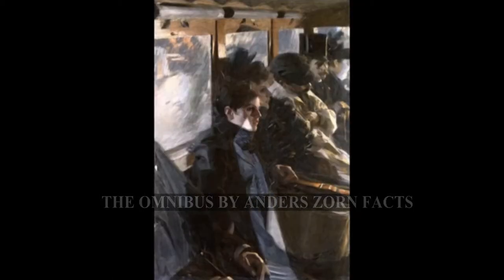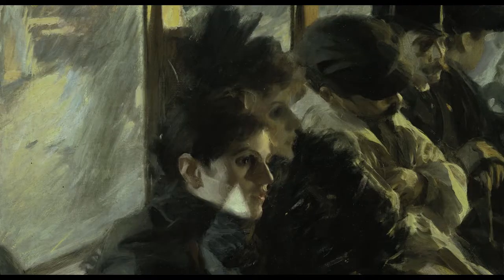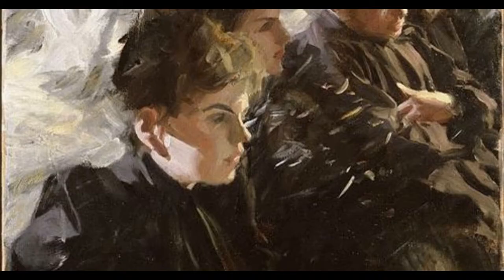This is really one of his most impressionistic paintings called Omnibus. It shows the interior of such a horse-drawn carriage that ran through Paris. Zorn told us in his autobiographical notes that he had to make quite a few trips on this Omnibus up and down Montmartre to sort of catch this scene.